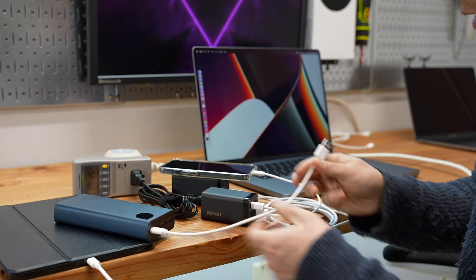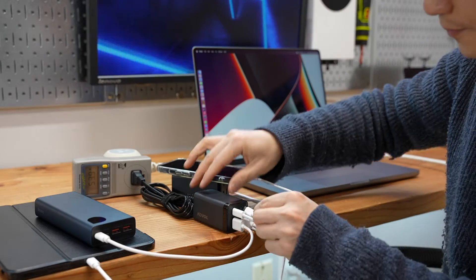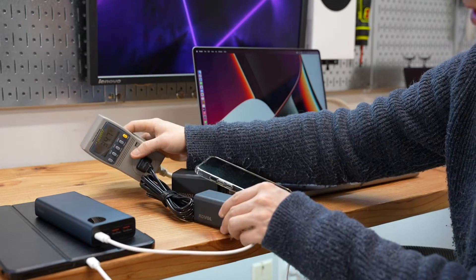Let me also connect the other two devices — the battery bank and the iPad — to this smaller 65W adapter.